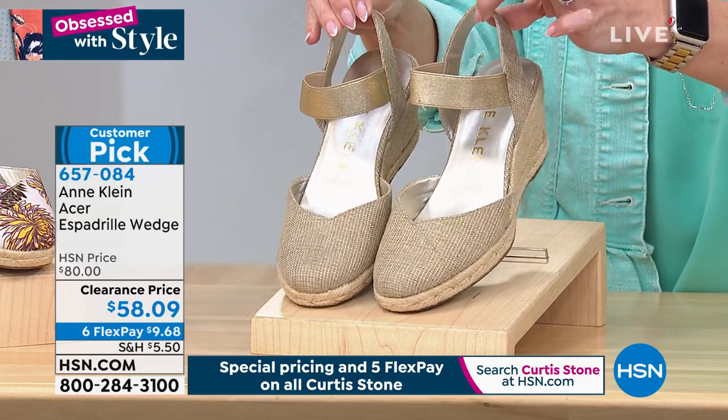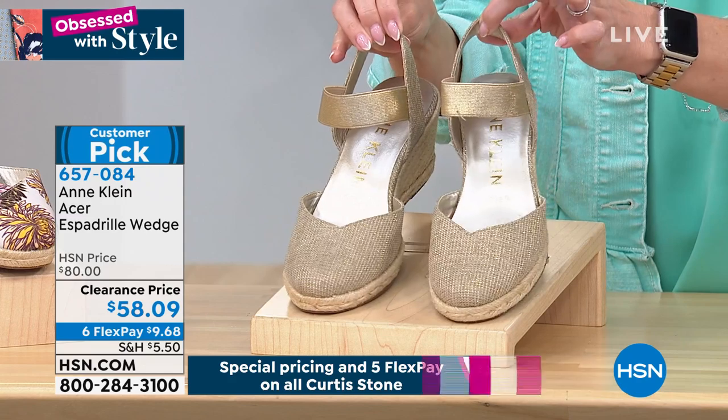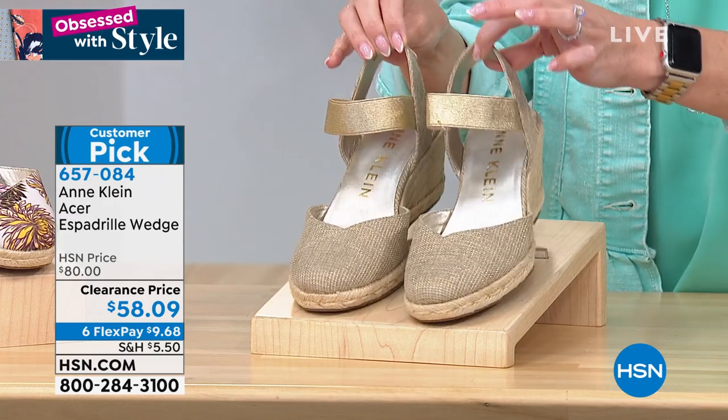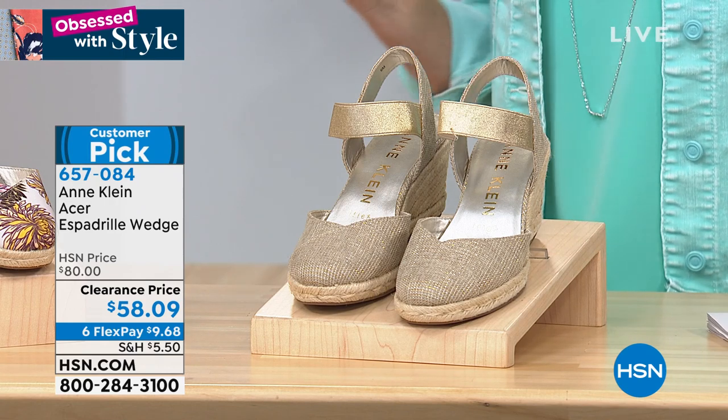It's also closed toed. So maybe you love a good summer sandal but you don't like to show your toes — that's okay. This gives you that ladylike, sort of dressy feel. That's the first choice. Sizes six through ten, and we have half and whole sizes.